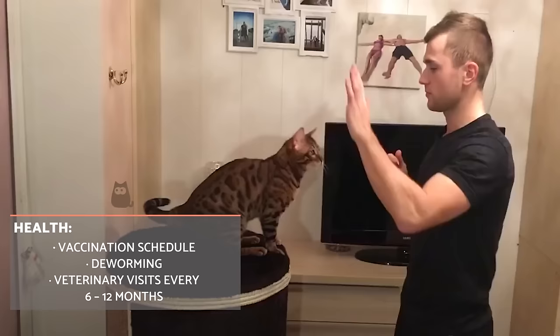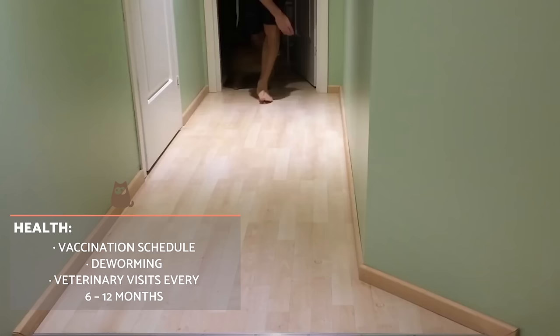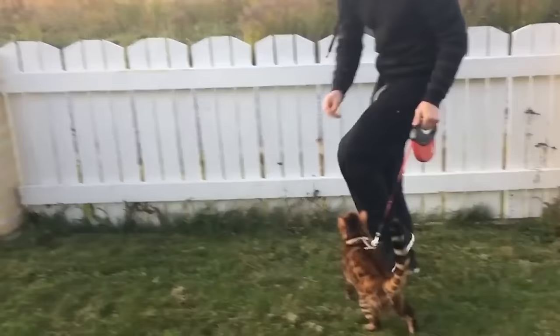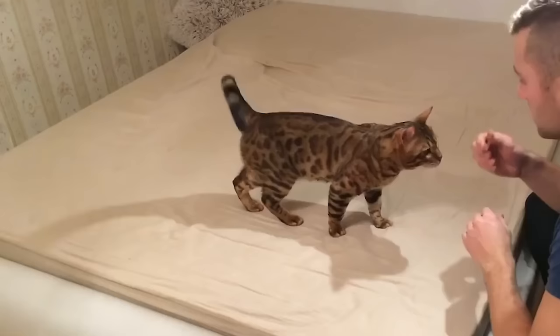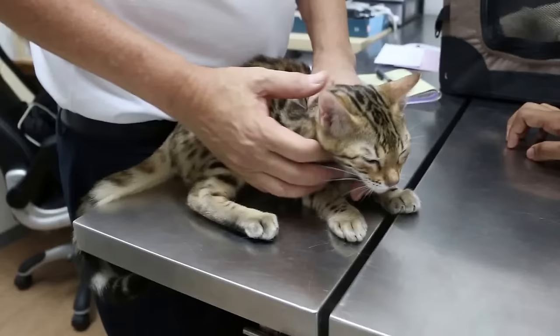To ensure the health of a Bengal cat, we need to strictly follow their vaccination schedule. This needs to happen regardless of whether they have access to the outside world, as pet owners themselves can transmit bacteria and disease through our shoes and clothing. Deworming will also help protect them from various external and internal parasites. Don't forget to visit your vet every 6 to 12 months for a general checkup, which will ensure that any underlying pathologies can be detected as early as possible.